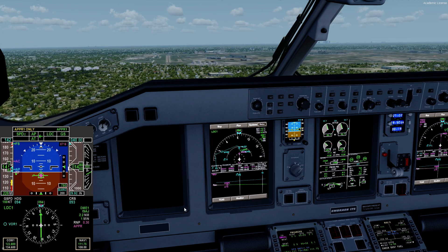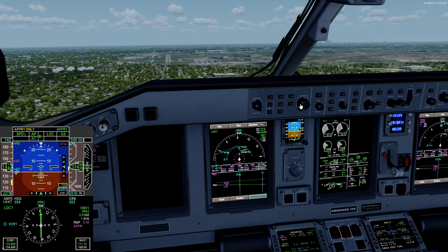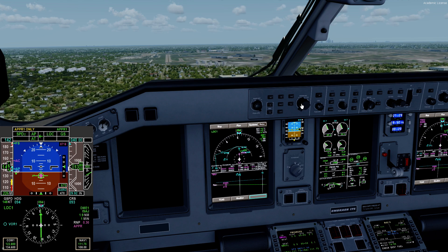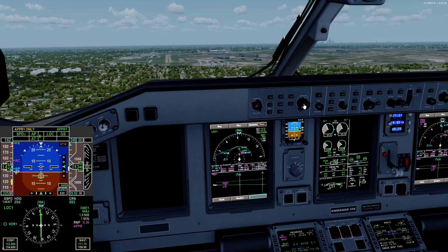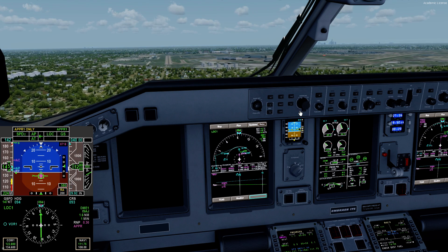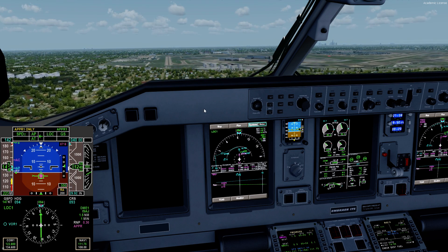There's a thousand feet. The aircraft is configured. I'll select a barometric minimums of about 1,100 feet. We'll go over RA8 and that'll give you something.